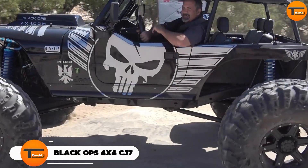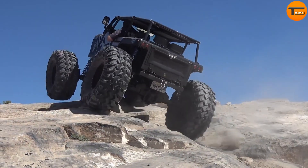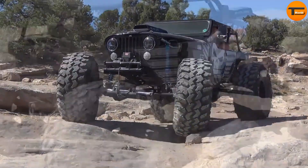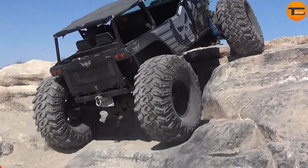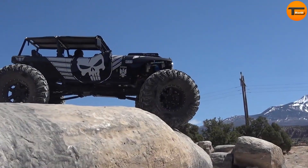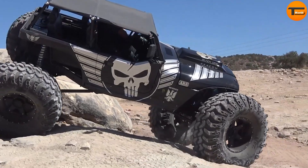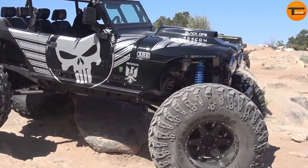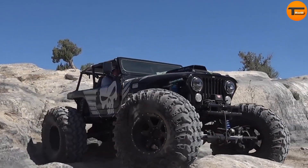Black Ops 4x4 CJ7. In 2017, the Black Ops 4x4 CJ7 made a splash at the Easter Jeep Safari. This impressive vehicle was built by the American workshop Black Ops, and it's anything but ordinary. Under the hood, it boasts a powerful 630-horsepower engine that delivers a robust 650-pound-feet of torque, making it a dominant force on any terrain. The Black Ops team didn't stop at just adding power.